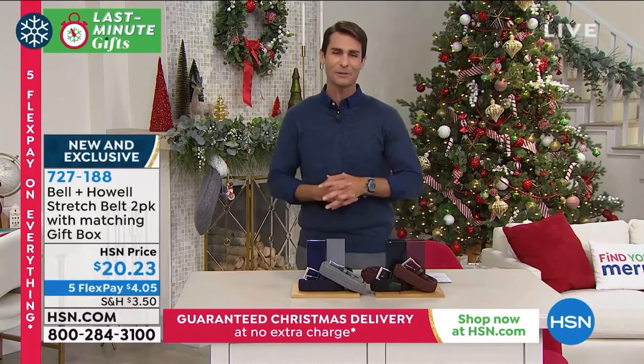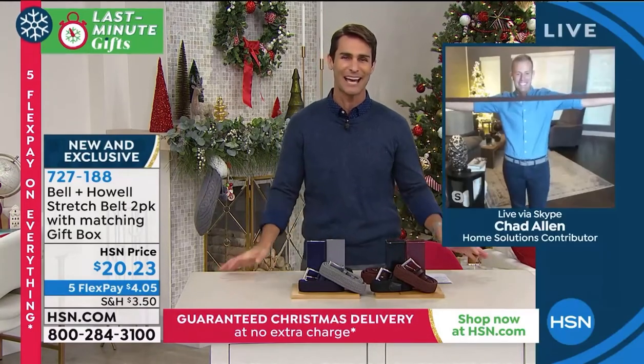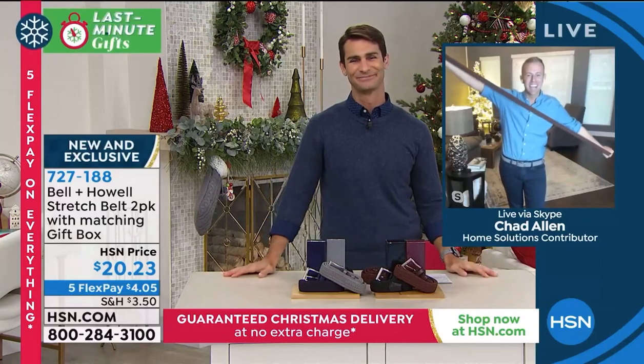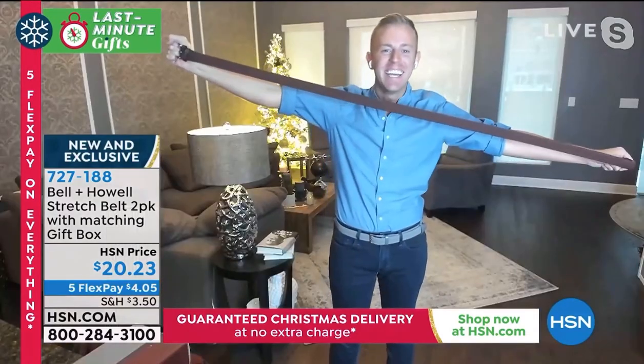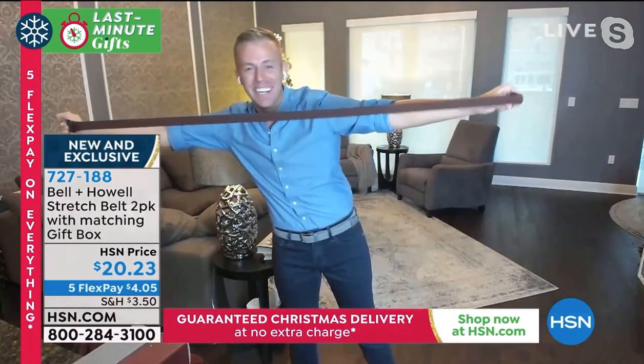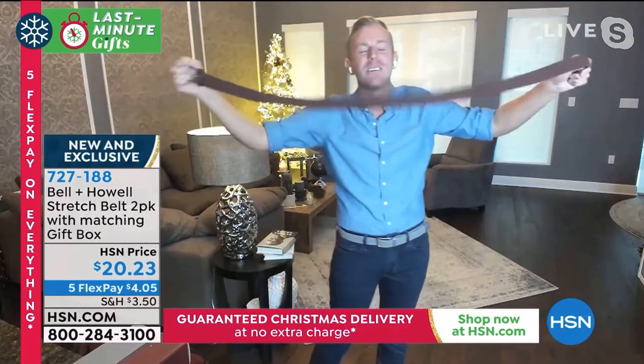My guest this morning is our home solutions contributor, Chad Allen. Good morning, Chad. Good morning, everybody. Can I even fit it in the frame? It's too busy. Let me scoot over. Look, it goes so large.